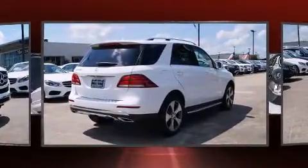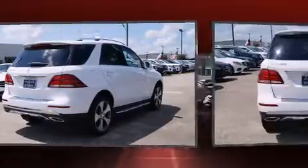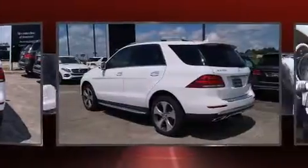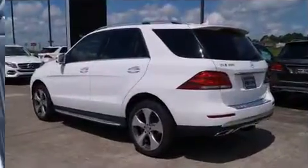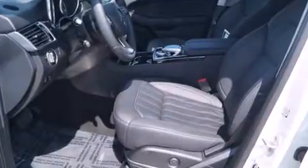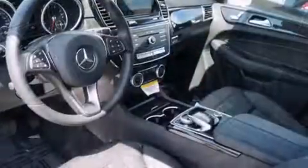Mercedes-Benz infused the interior with top shelf amenities such as an automatic dimming rear view mirror, a blind spot monitoring system, illuminated running boards, a power rear cargo door, skid plates, rain-sensing wipers, and power seats.